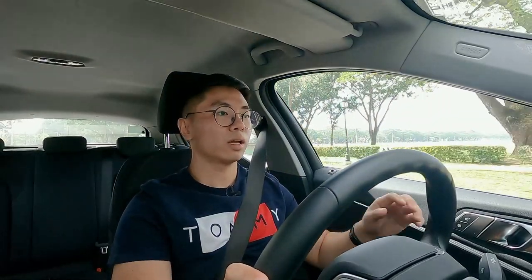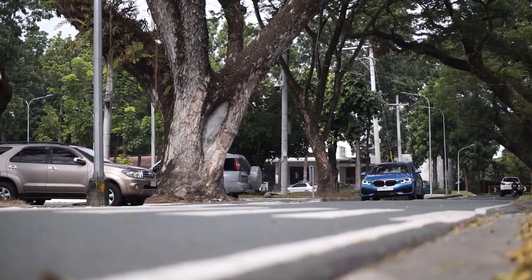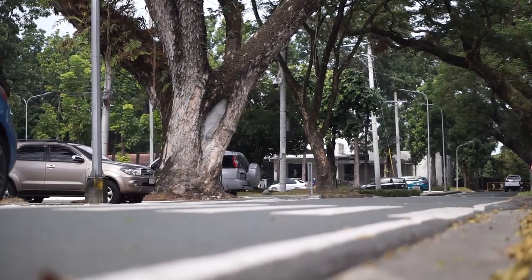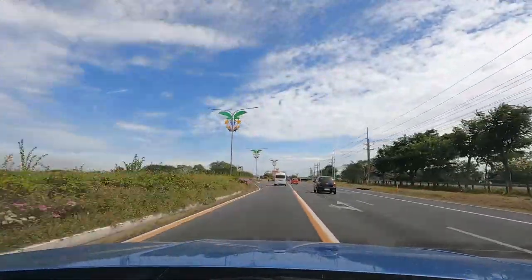Being a BMW, you really expect it to drive well — and it really does. The moment I started moving, I instantly fell in love because I could really feel the difference. The engine is very punchy and torquey, and the pulling power is really there — you know it has a lot of power in reserve. Having reviewed the 318i a few months back, I can really say this one is different and better, especially in handling and steering.